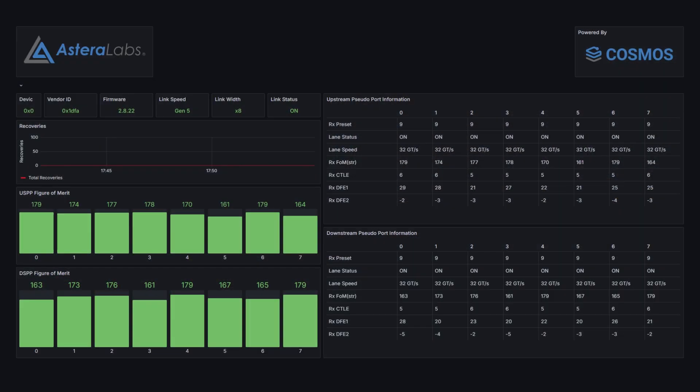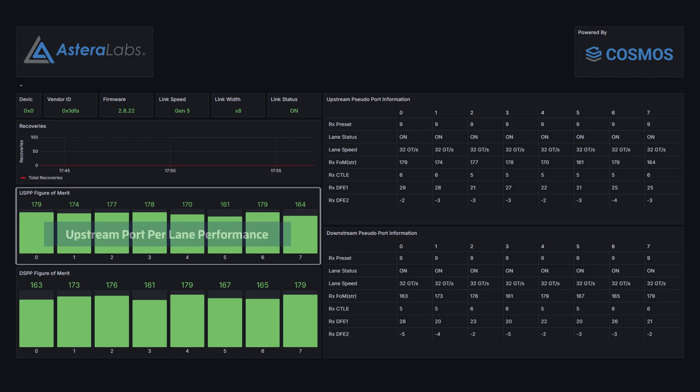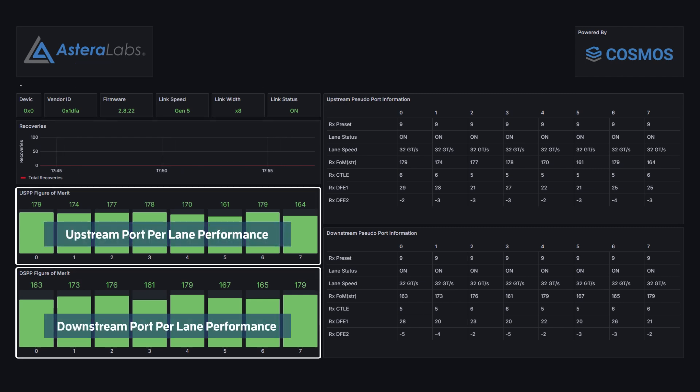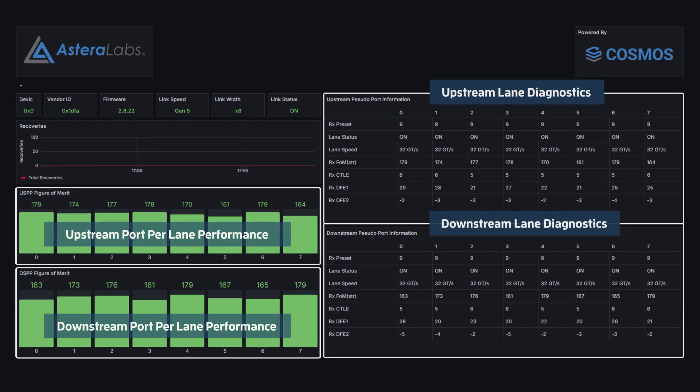As part of this demonstration, you can also see how our Cosmos software has been enhanced to provide link fleet and RAS management features over the optical links. Cosmos provides advanced telemetry and diagnostic capabilities, including link level performance metrics, temperature and per-lane signal quality. These features enable deep insights into every lane and link inside the cluster to facilitate maximum uptime and optimal infrastructure utilization.